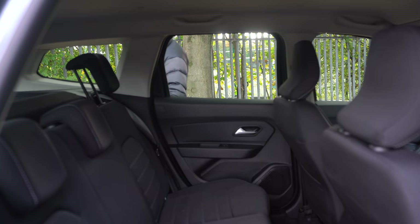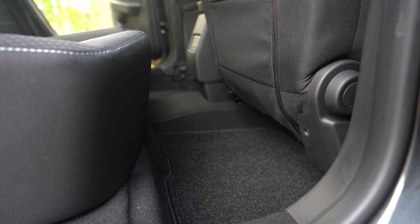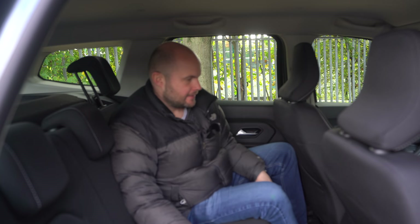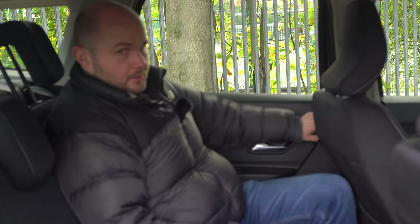Those seats aren't all the way back, so I don't want to overstate the legroom — they will go back a bit more. With ample space in front, you still have room. The seats are high up off the floor. We're now getting two USB chargers back here. The seat materials feel better than before, and there are slightly better plastics in certain places. You still don't get an armrest, though.